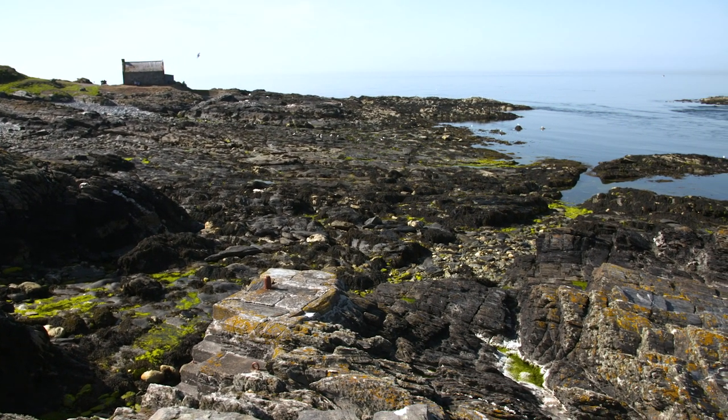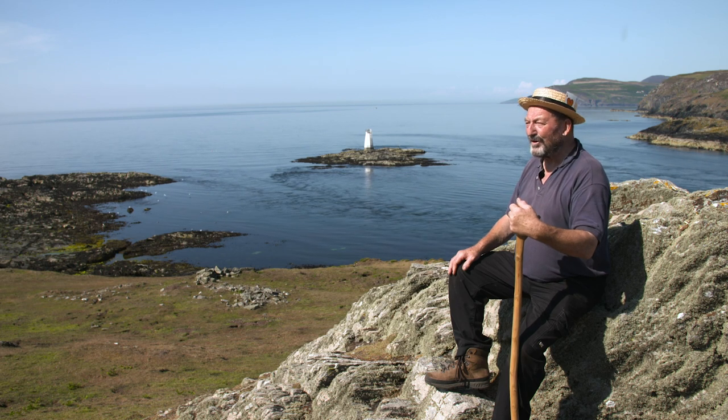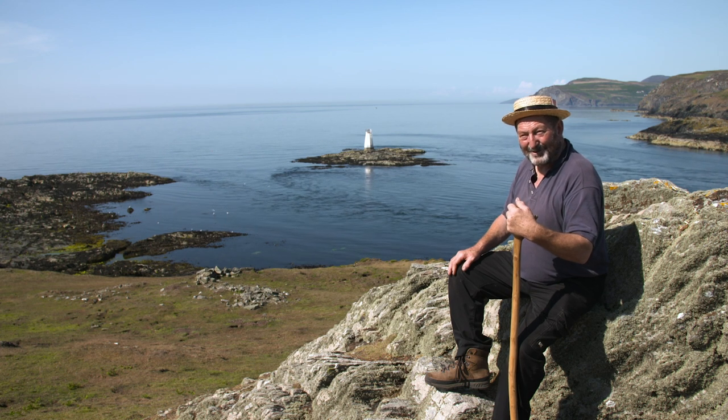With place names, it's nice to be able to say this is this and that is that. But on this area of the Calf, you're on dangerous ground no matter what you say. These are the names common to this area, but I don't want to say with any certainty which one is which.